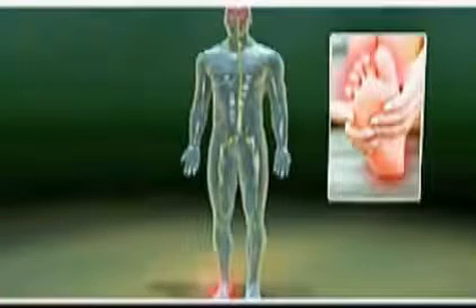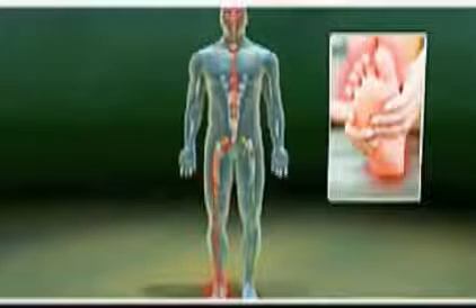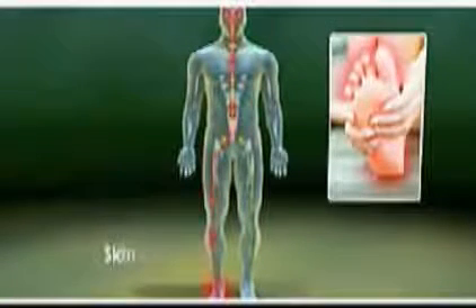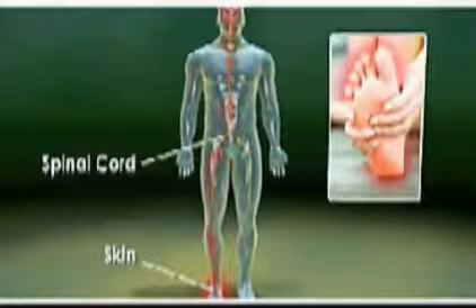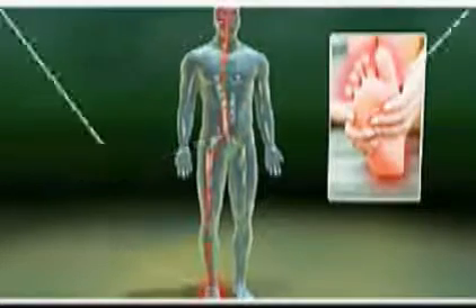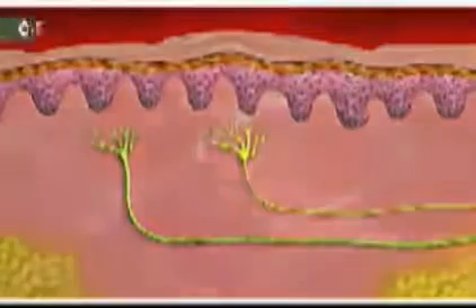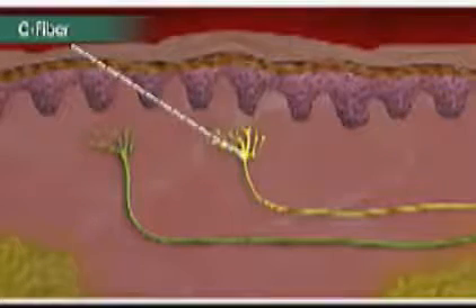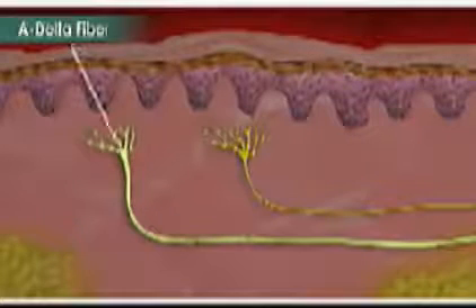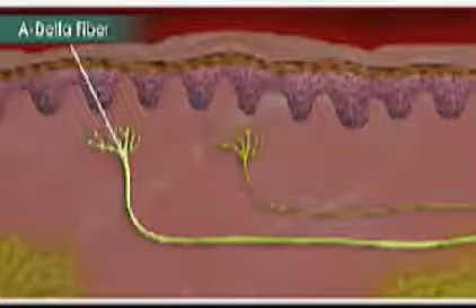To understand how cold therapy works, let's first look at the process of pain transmission for minor foot pain. The perception of pain is regulated by different types of nerve cells or neurons. Peripheral nerves carry information from special receptors in the skin into the spinal cord, and these signals are eventually sent to the brain where sensations such as pain are perceived. These pain sensations are transmitted through small nerve fibers called C fibers. Another type of nerve fibers called A-delta fibers are thicker than C fibers and carry sensory information from the skin to the spinal cord.